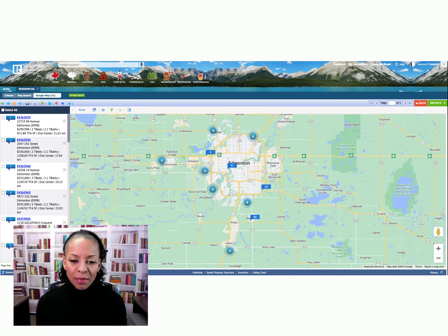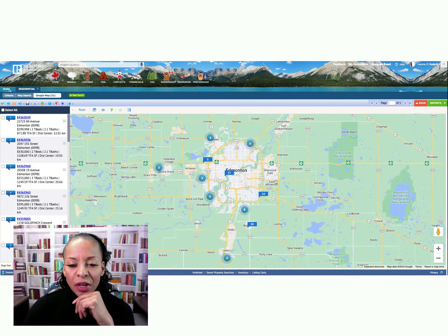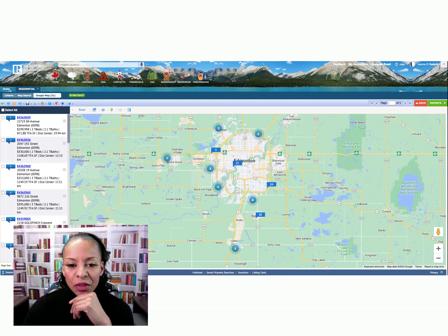If you are considering a relocation to Edmonton and need some help, that's exactly what we do — reach out, the information is in the description below. Subscribe for more information like this to help you make a smart decision before you make such a big move. Let's get moving on the November 26 to December 2nd market stats.